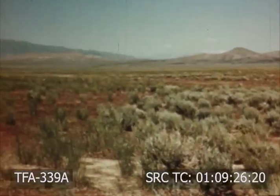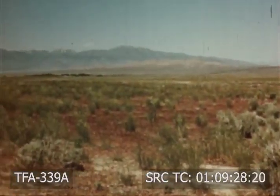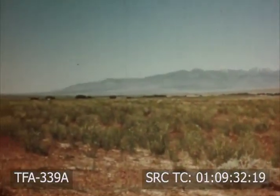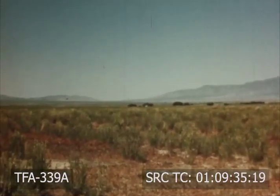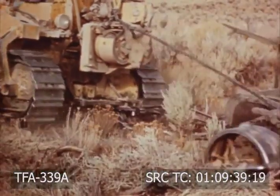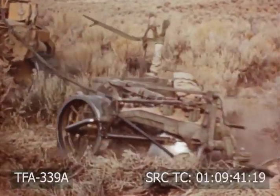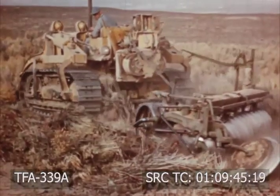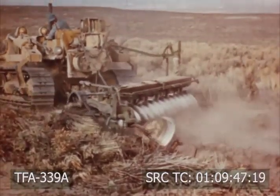Millions of acres of sage land in the West can be profitably reseeded. Where the value of increased forage repays the cost, seeding of grass is justified. But useless vegetation must be removed and the seed must be covered. Heavy disc plows are effective for tearing up sage and rabbit brush. Fire is cheap but dangerous. Chemicals, rail drags, roto-beaters, harrows, and noble blocks are also used.